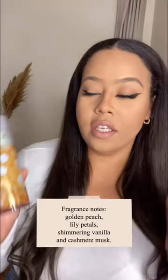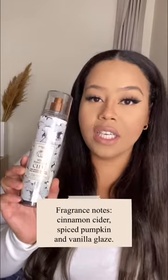Number two is a carryover — I actually started using her at the end of the summer. This is Cashmere Glow. I really love her; the smell of her just gives all very much mature Black woman. She also has a vanilla undertone, a little bit of cashmere, and a little bit of peach in there.